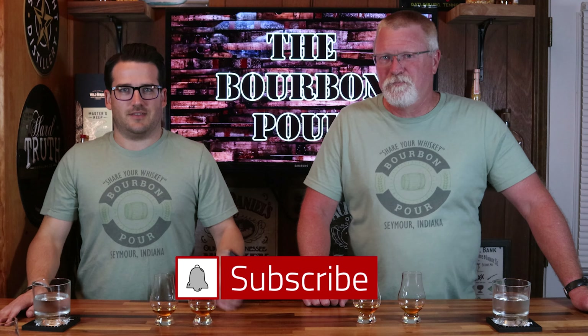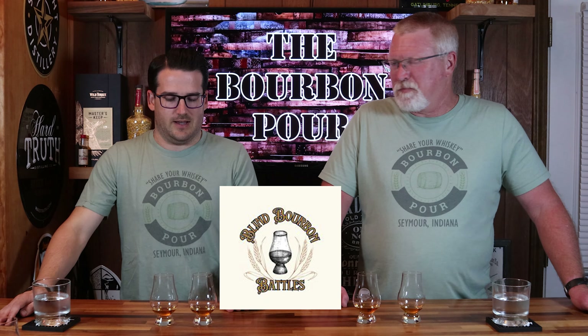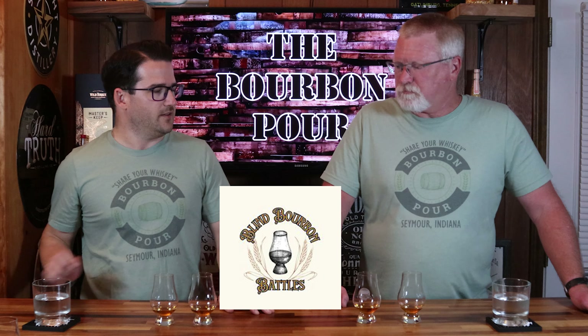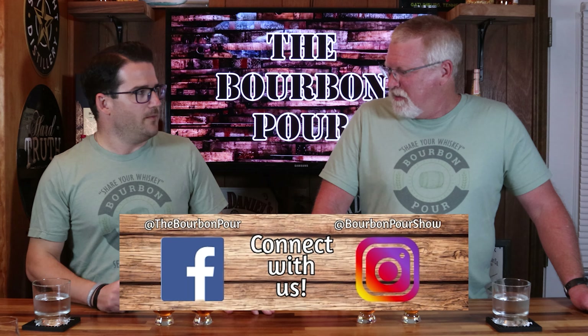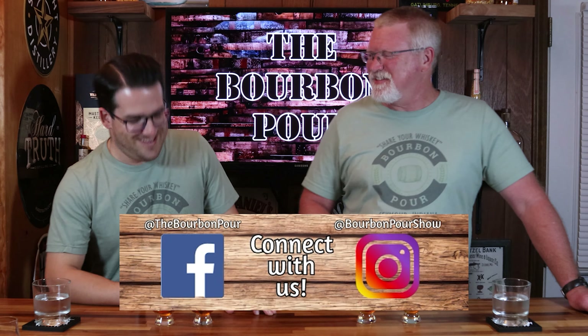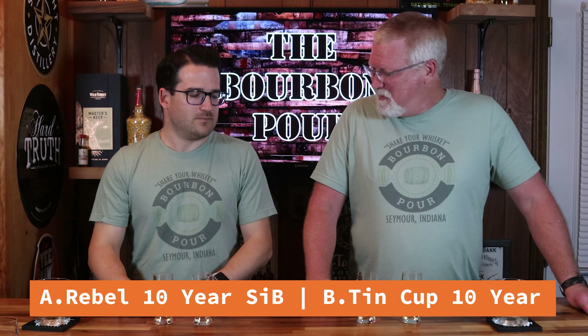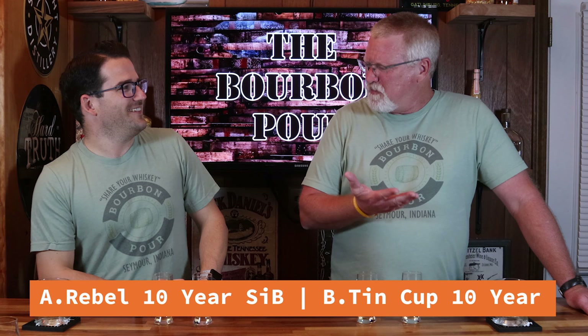What's up, everybody? Welcome back to another episode of The Bourbon Pour. I'm Jordan, and I'm Brian. This is another one of our blind bourbon battles. This time, I don't know what's in the glasses — these two are from Brian's collection. Brian, have you been enjoying these blind bourbon battles up to this point? I have. I enjoy them more whenever I know what's in the glasses, but they are a lot of fun.